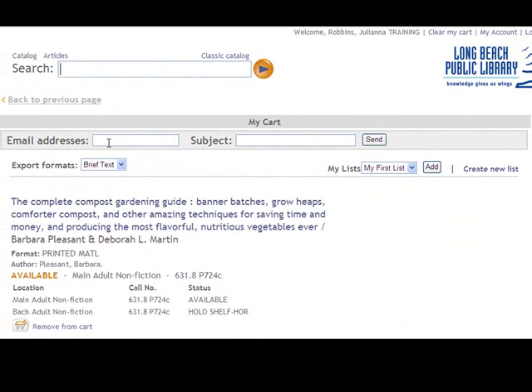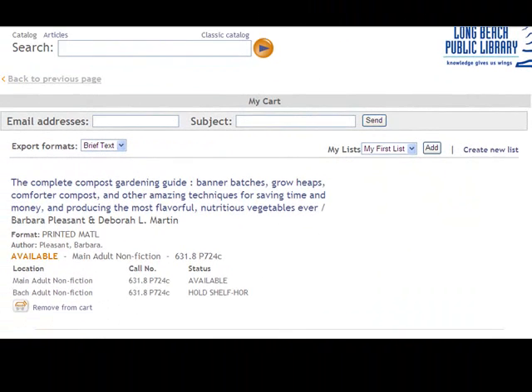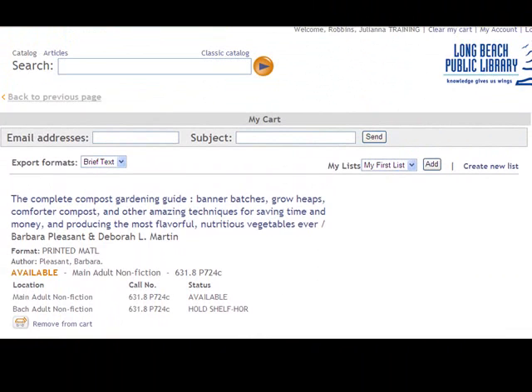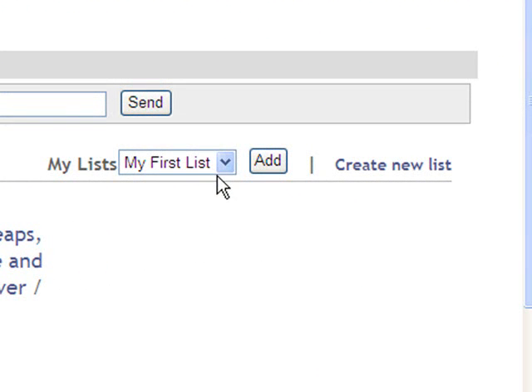From here, I can choose to email myself a list that will include live links to these two items, so I don't have to do my search again. I can also create a new list right from here.